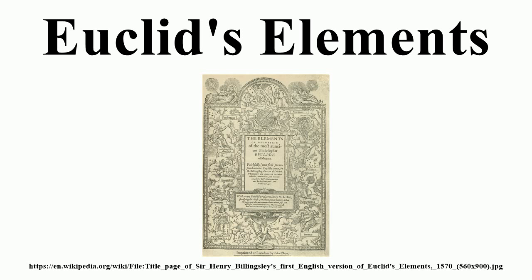Books 1 through 4 deal with plane geometry. Book 1 contains Euclid's ten axioms and the basic propositions of geometry, including the Pythagorean theorem, equality of angles and areas, parallelism, the sum of the angles in a triangle, and the three cases in which triangles are equal. Book 2 is commonly called the Book of Geometric Algebra, because most of the propositions can be seen as geometric interpretations of algebraic identities, such as a(b + c) = ab + ac, or a² + b² = 2a².